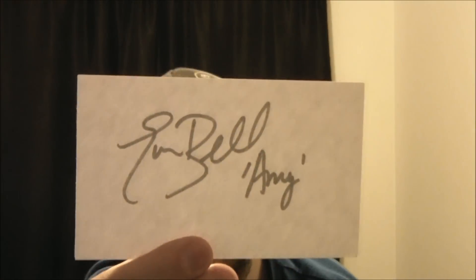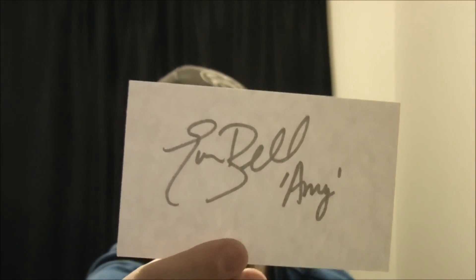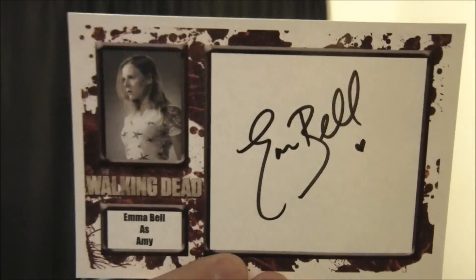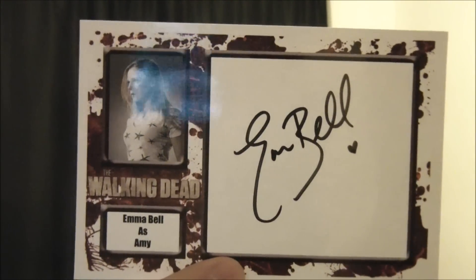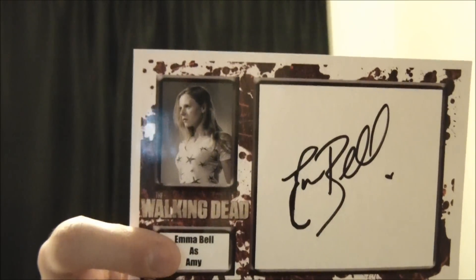But I got some other great TTMs. The first one here is from Emma Bell — she signed this index card for me and she also wrote 'Amy' right there as well. Now Amy is her character on The Walking Dead. I've been getting a ton of Walking Dead successes lately and I couldn't be any happier. After I'm done making this video I'm going to see if episode 2 is out yet for this season. She did sign the Walking Dead photo that I sent her — I sent her out two of them. She puts a little heart there with her signature, which is very cool.